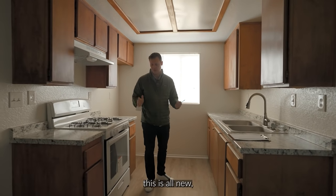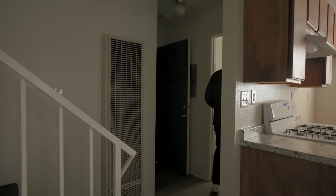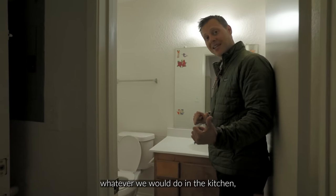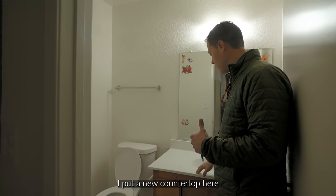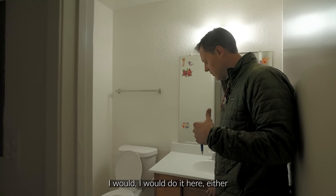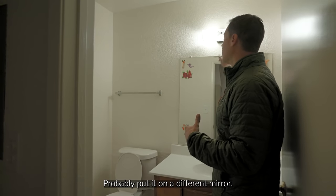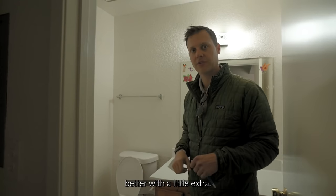The flooring is all new and nice looking, so we'd definitely keep that. There's a little half bath down here. Whatever we do in the kitchen, I would do to match this — new countertop, and whatever we do with the cabinets. Either a new vanity or just reface this and put on new pulls. Probably put on a different mirror, new lighting, and a new exhaust fan. This place would look a lot better with a little extra.